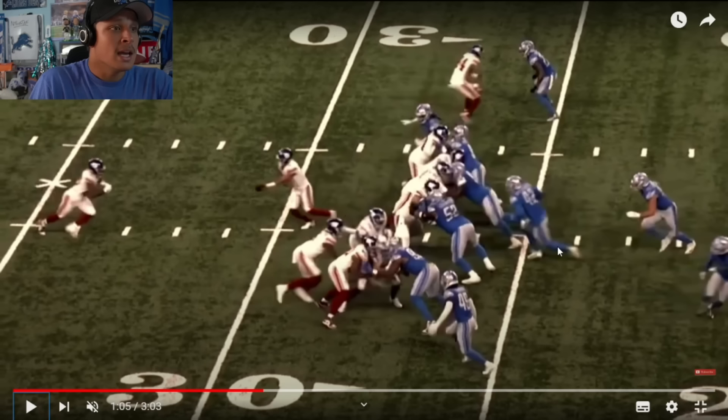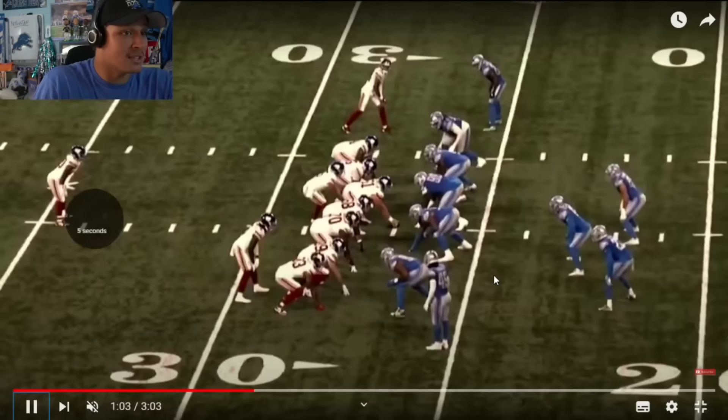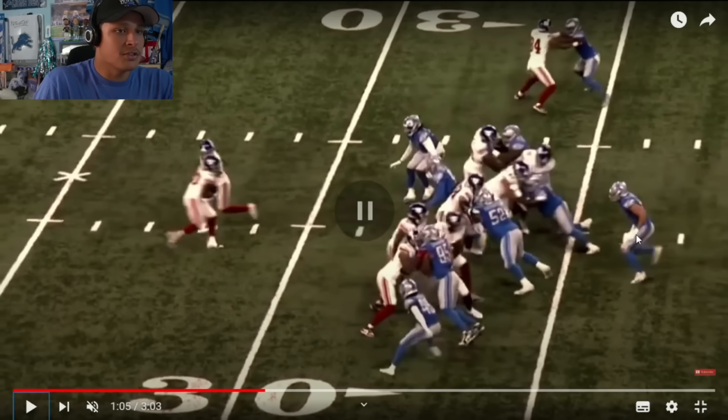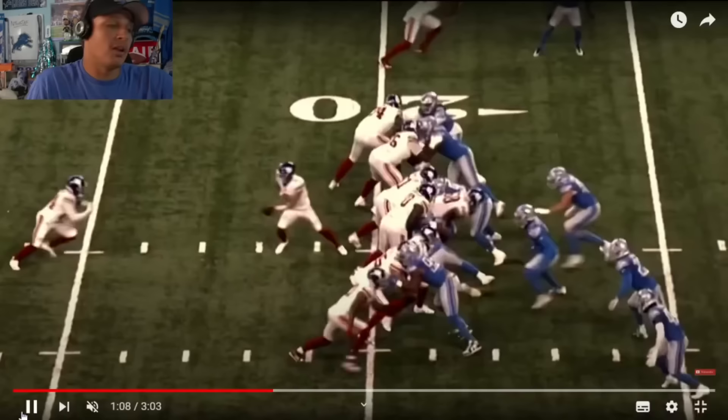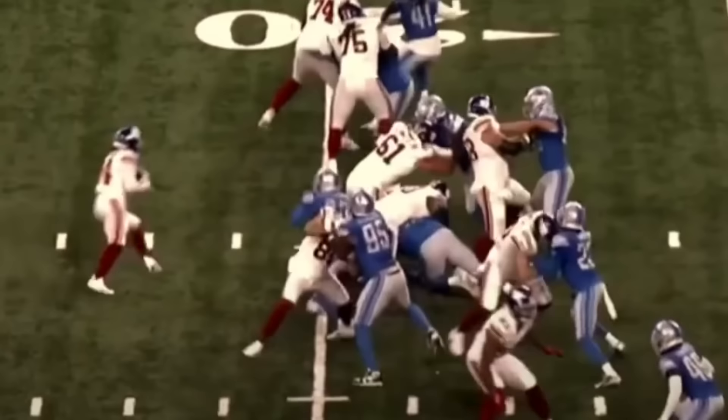Jack Campbell fills the empty C gap. They kind of twist and crisscross on this one, so you can see Campbell begin to fill and then recognize it might go back inside, so he slides through. But the big thing is you have a clean Jalen Rees-Maven shooting downhill because of what your defensive linemen are capable of, and you get a huge tackle for loss. The next play may be even more impressive.